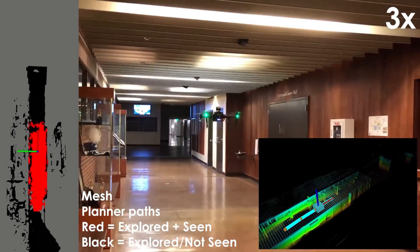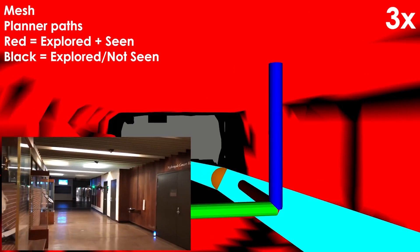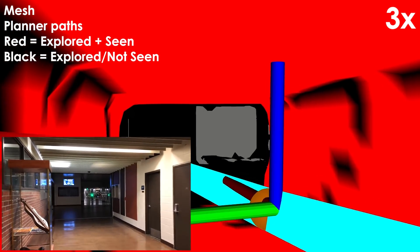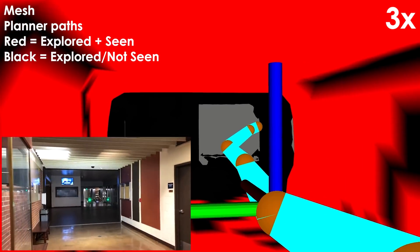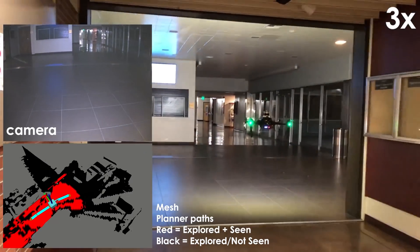The environment, on the other hand, presents a set of challenges related to its size, geometry, and lighting conditions. An experiment was conducted in a subsection of the Arts Building of the University of Nevada-Reno. The environment has varied geometric and visual conditions requiring adaptive behaviors.